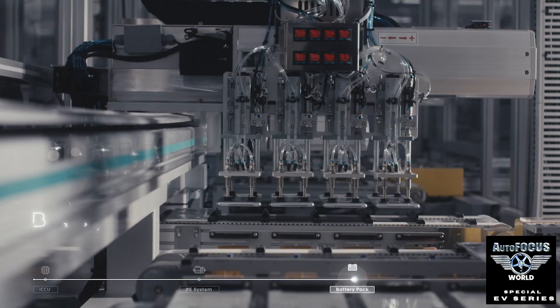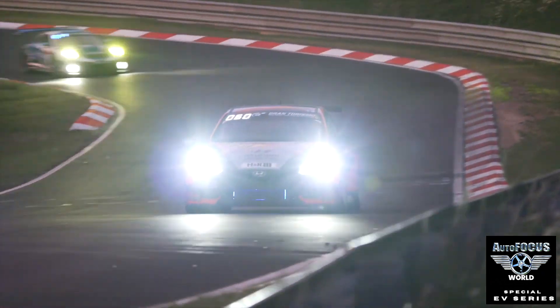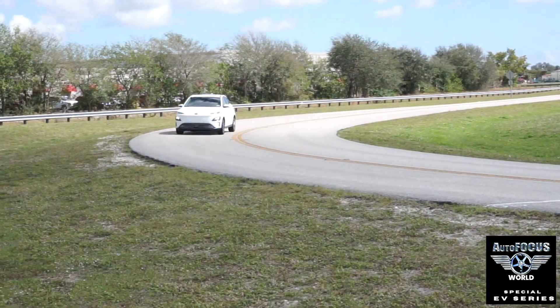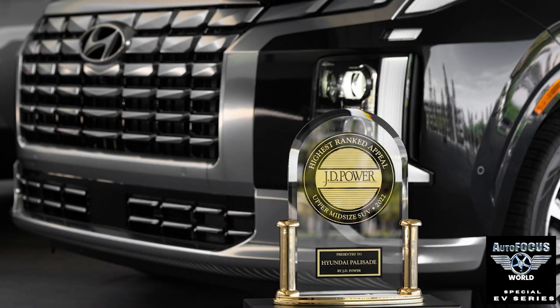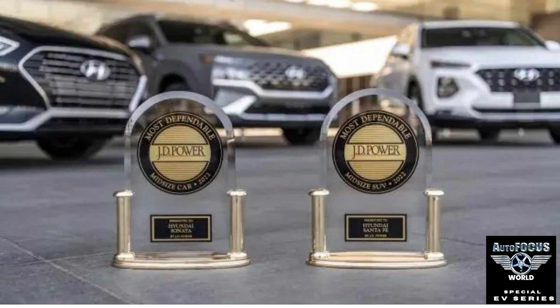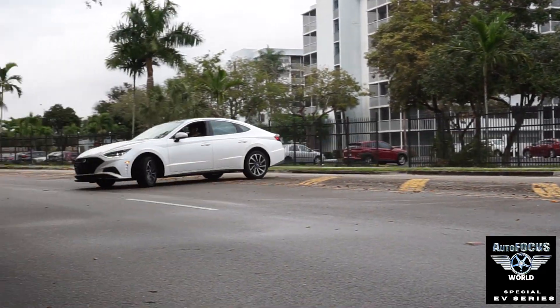Anyone following the world of automotive innovation and design excellence as well as consumer satisfaction knows that Hyundai is revolutionizing the industry and has transformed itself into a global automotive powerhouse. How did they do it in such a short time? What's the secret sauce and what's in store for the future?